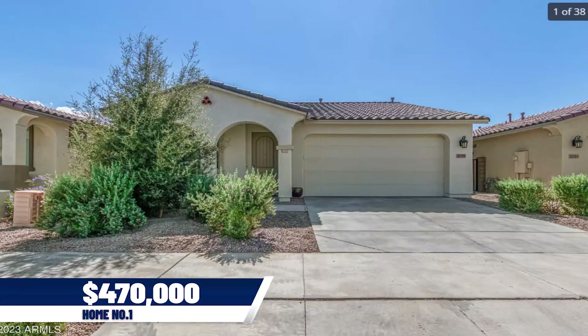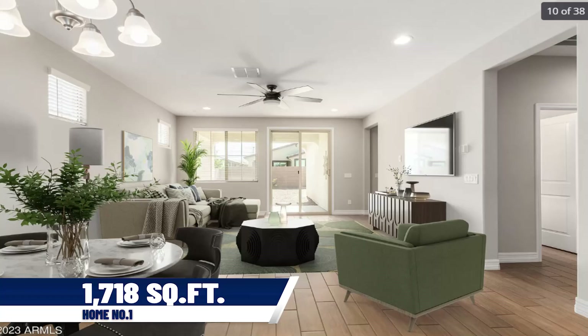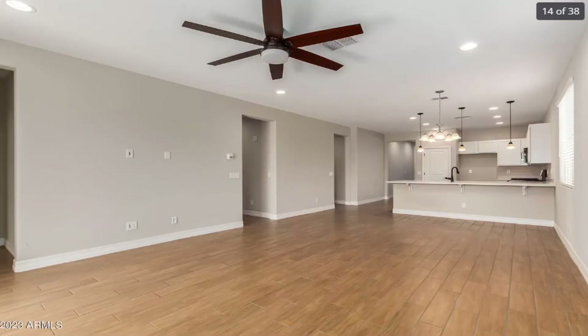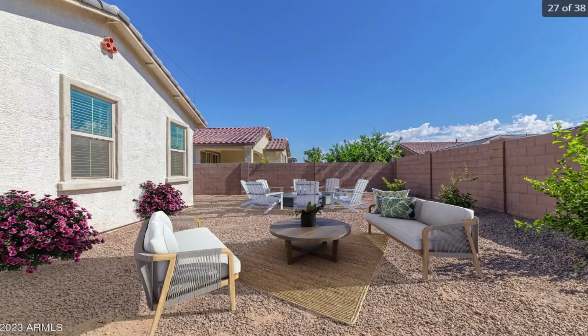Our first stop is a home listed for $470,000. It's a three-bedroom plus a den, two-bath home at 1,718 square feet — a nice home to get started, well below the median home price of under $600,000. This home was built in 2020, so this neighborhood is fairly new. You don't have to worry about roof replacement, air conditioning units, appliances, water heaters, or other major expenses. If you're on a tight budget and not sure you have money for those down the road, rest assured a home this new should be in good shape.